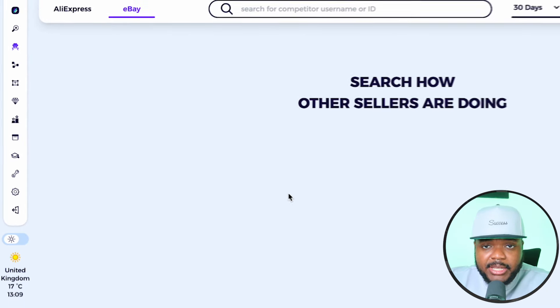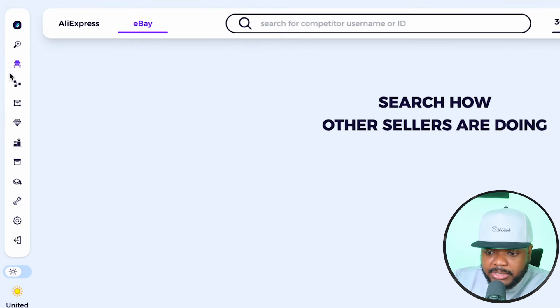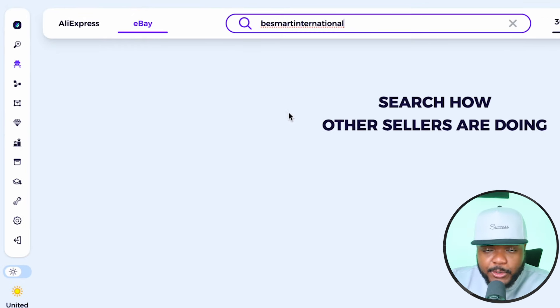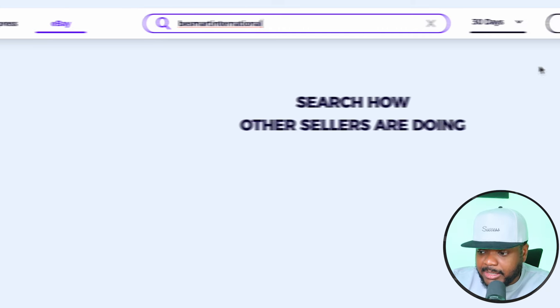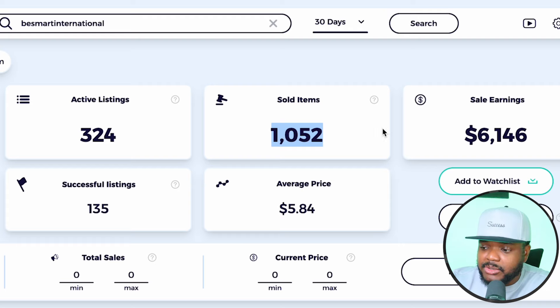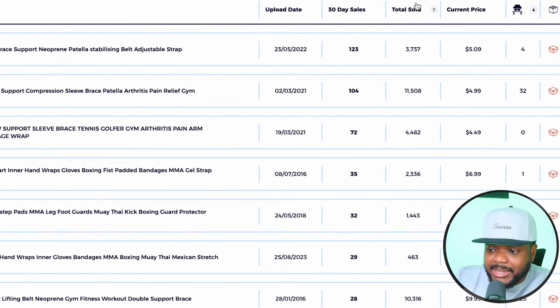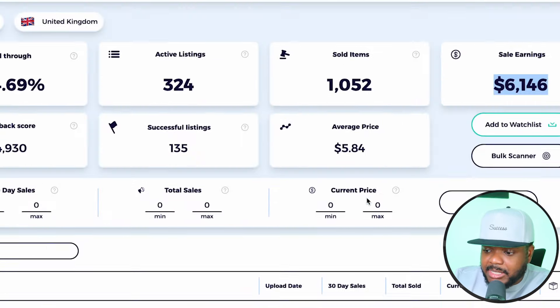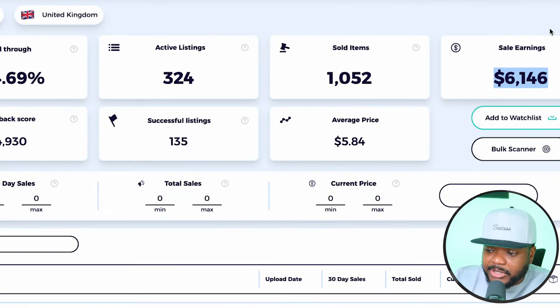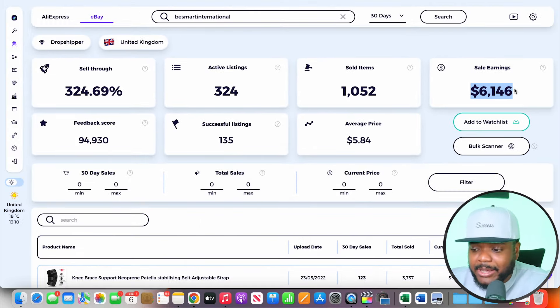I've just logged into my Zeke Analytics account — you can create one by clicking the link in my description. Once you've logged in, go to competitor research, paste the username for the eBay seller you're looking at, and click search. As you can see, in the last 30 days they've sold over 1,000 units and generated over $6,000. Now that you know they're definitely selling and generating decent income, they're going to be able to pay you $400 to $500 to build a website on their behalf.